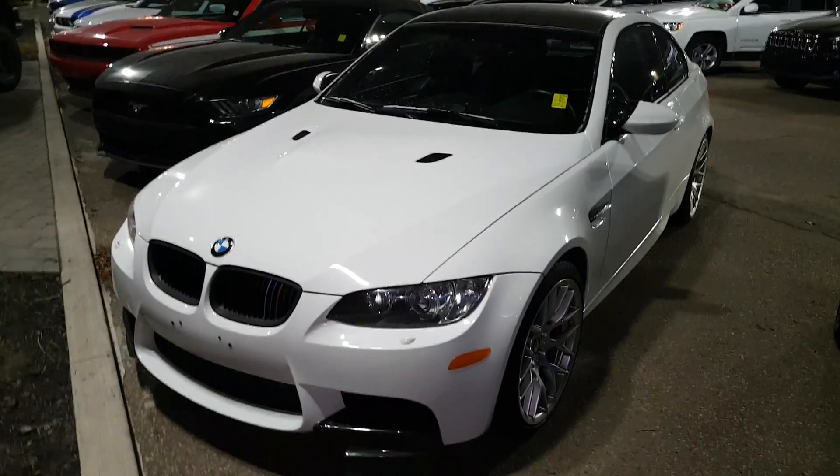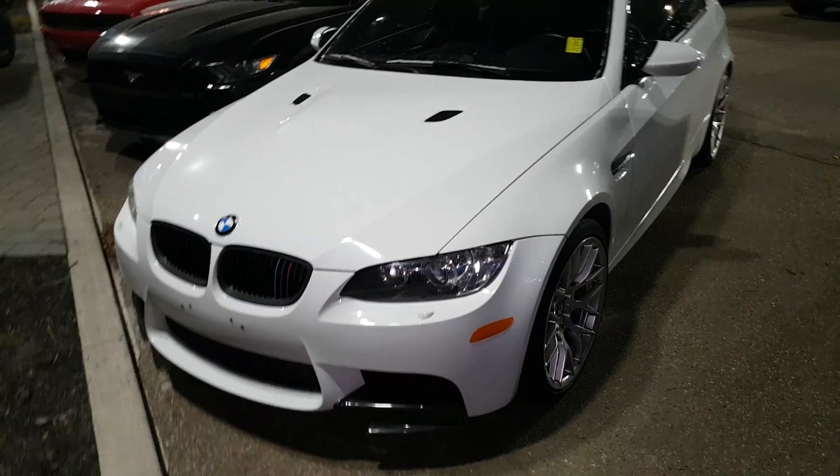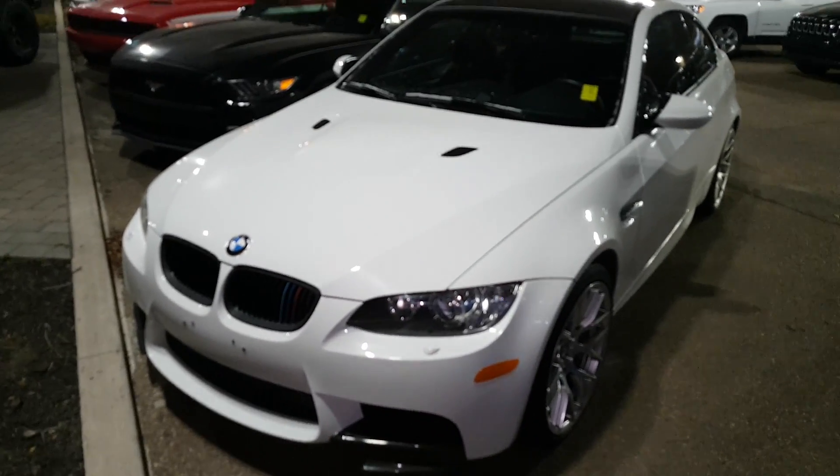Hey Ahmed, this is Fred Brown down here at Londonderry Dodge. Just wanted to do a quick walk-around video of this M3 that you had inquired on. 2011, it is white.